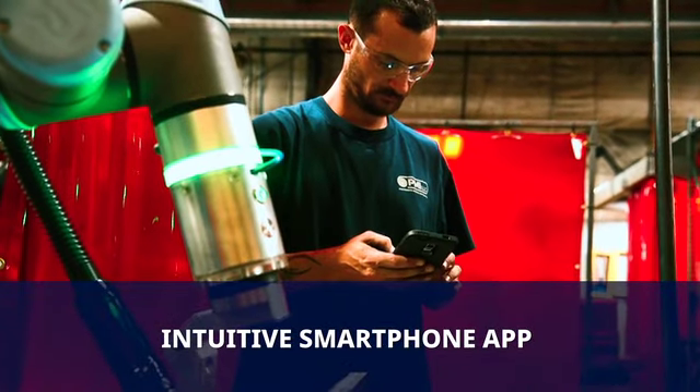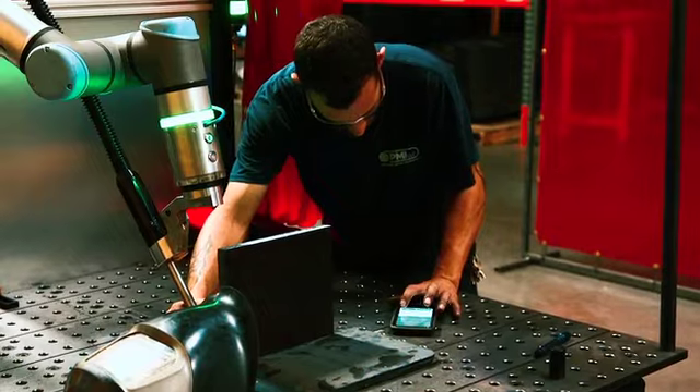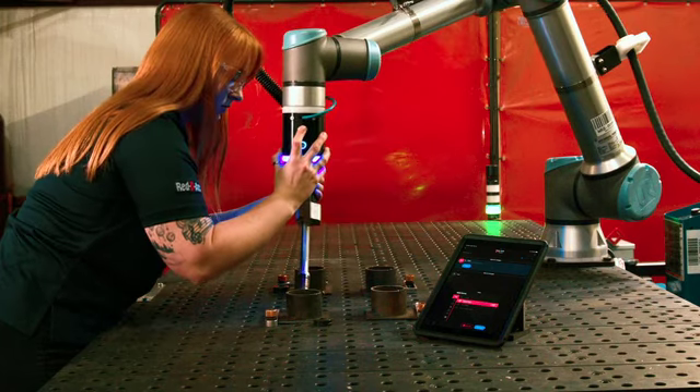The intuitive smartphone app makes it the easiest to use robotic welding system on the market. New users can be trained in a matter of hours.